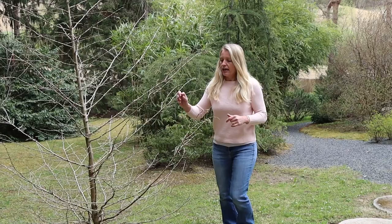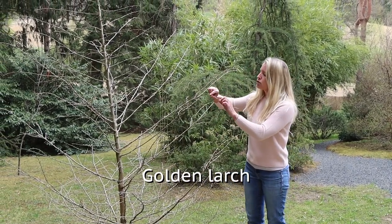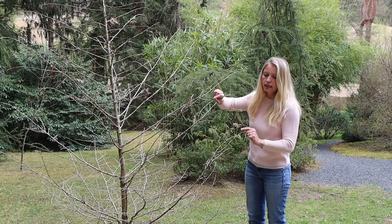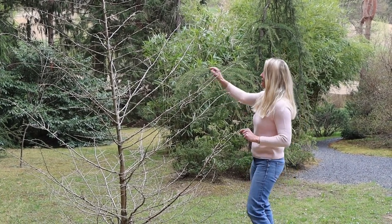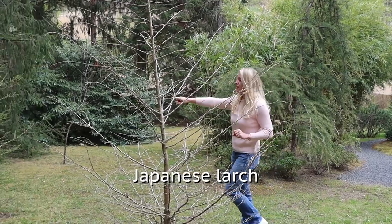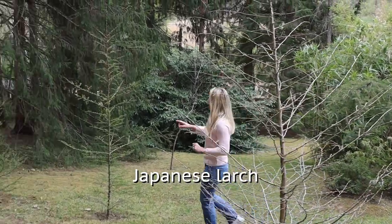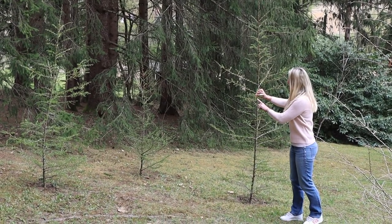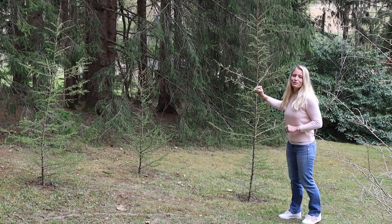Here we have a golden larch that is about to open — there are tiny little green needles starting to come out. And here I wanted to show you the Japanese larches — those three here. You can already see from there that they are getting green and starting to come out as well.